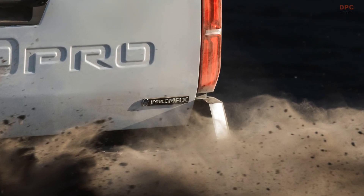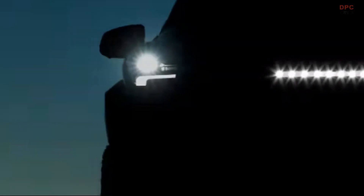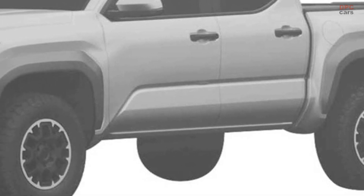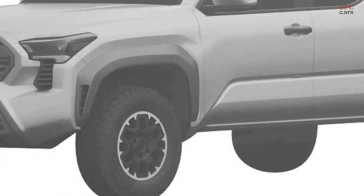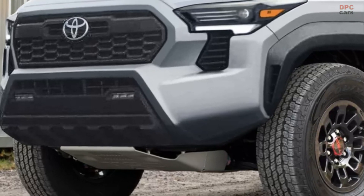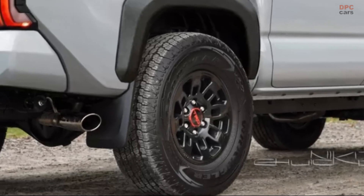The tailgate features an iForce Max badge like the one found on the larger Tundra, confirming the Tacoma's hybrid powertrain. Toyota will use the same TNGA-F architecture for the Tacoma that underpins the Tundra, making it slightly bigger. Although the TNGA-F platform can support electrification and the company has plans for EVs down the line, Toyota hasn't confirmed if there will be an all-electric version of the Tacoma with this generation.